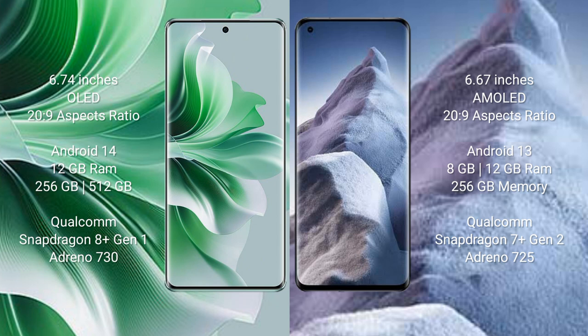Oppo Reno 11 Pro runs on the Android 14 operating system. Xiaomi Poco A5 runs on the Android 13 operating system.